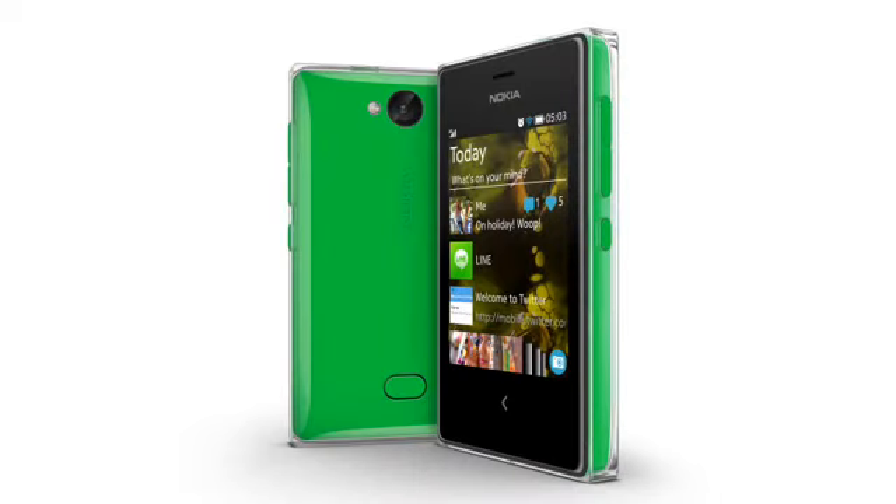Coming in at $99, the Nokia Asha 503 adds 3.5G support and a Gorilla Glass display, and this also comes in dual-SIM and single-SIM versions.